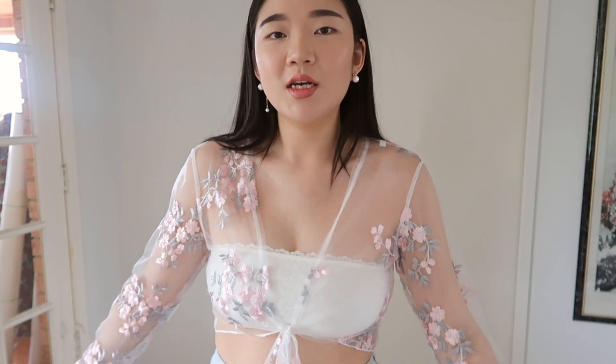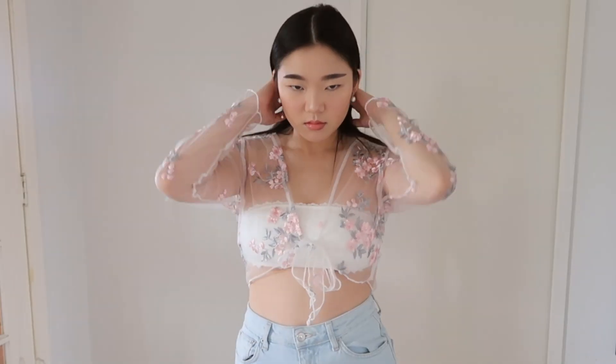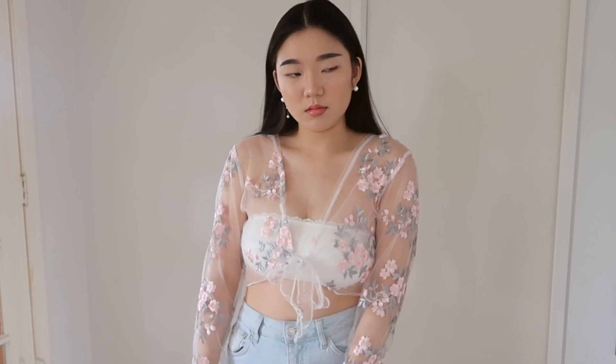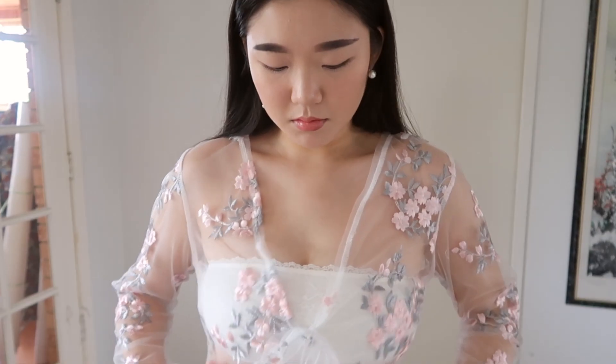I'm actually really glad they sent me two of these, because I realized the flower pattern on them is actually different. This one is really sparse on one side, whereas the other one is fuller with more flowers. So I'm kind of glad they sent two — I'll probably just keep the one with more flowers. It's a little bit itchy because it's that thin material with embroidery in it, but I feel like it's a really cute accessory piece to layer on an outfit. I'll still wear it, though the material can never be that comfortable.